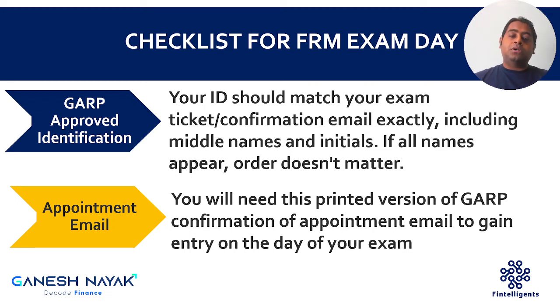Whatever name you have on your appointment letter and confirmation letter should ideally match with your identification proof — either driving license or passport. The name and middle name should match; the order doesn't matter. The concerned person at the center should be able to recognize that it is your own driving license or passport. So your first name, middle name, and surname should ideally match. If you have given your first name and last name in your GARP confirmation email, at least those two things should match your exam documentation.